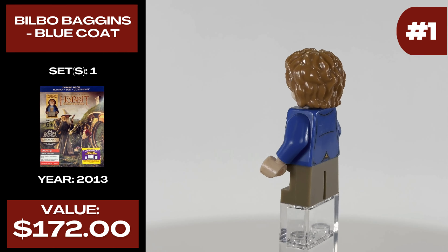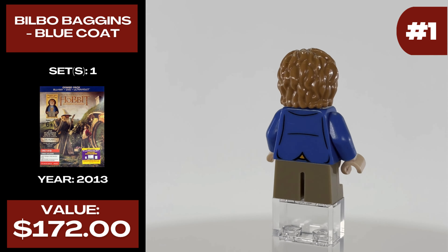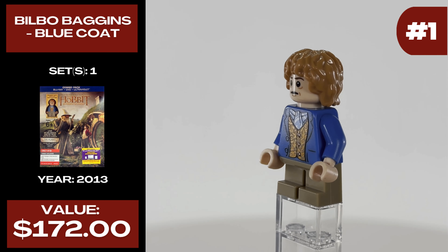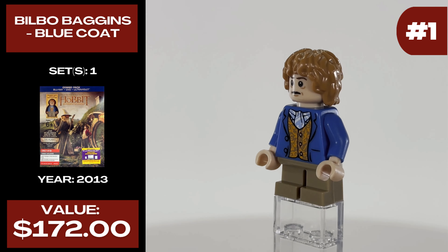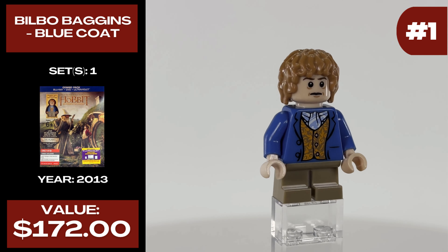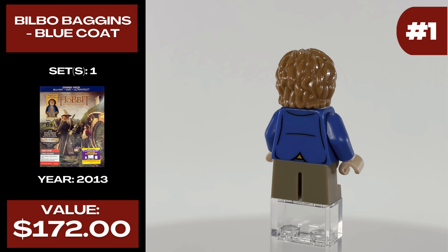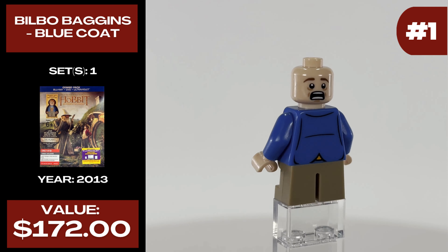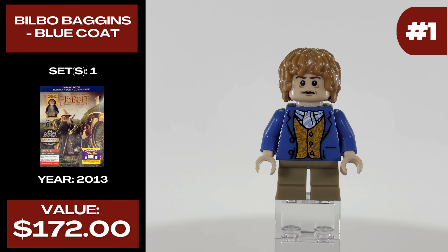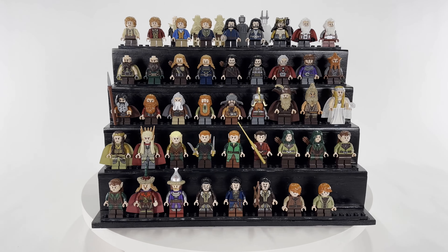That leaves us with the most expensive minifigure from the Hobbit trilogy — that is the Hobbit himself, Bilbo Baggins with a blue coat. He was released in one set, or should I say an item, in 2013 and takes a huge jump in price at $172 — a hundred more dollars than the second most expensive minifigure on this list. He was released in a Target exclusive Blu-ray pack for The Hobbit: An Unexpected Journey movie, making him extremely rare. On top of that, he's just a great minifigure. His torso print is excellent and incredibly detailed, and in my opinion this is one of the best versions of Bilbo available. He also has an alternative face which is a theme in this series, and they really outdid themselves with alternative face prints in the Hobbit sets overall.